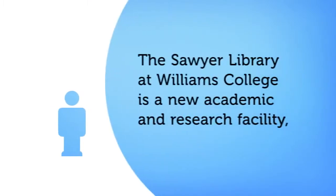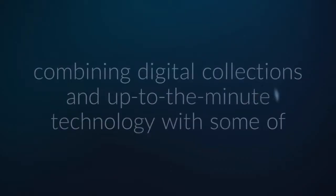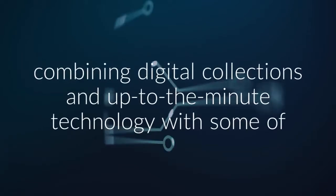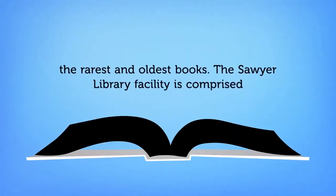The Sawyer Library at Williams College is a new academic and research facility, combining digital collections and up-to-the-minute technology with some of the rarest and oldest books.